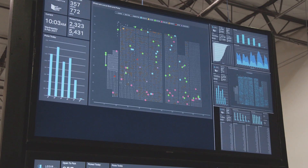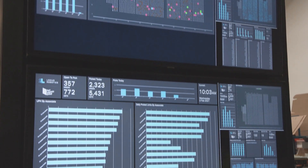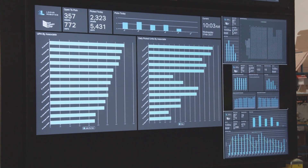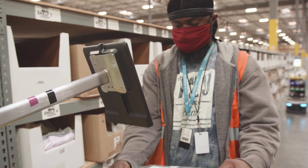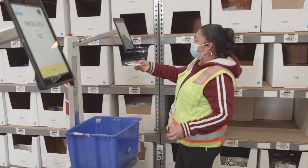Some people, in eight hours, are picking 1,000 to 1,400 units, and the only way we could know that is by the dashboard. And the employees love seeing it — they love that challenge. 'I'm going to pick more tomorrow. I'm going to beat you.' Basically, during that challenge, it makes them become better.